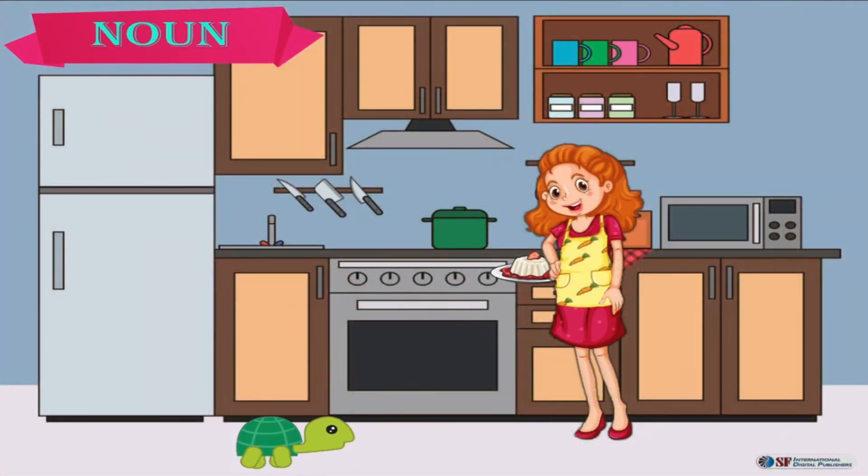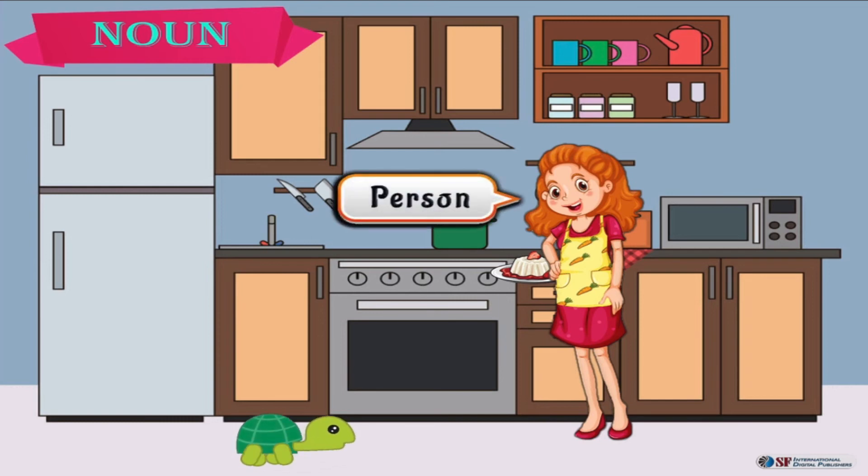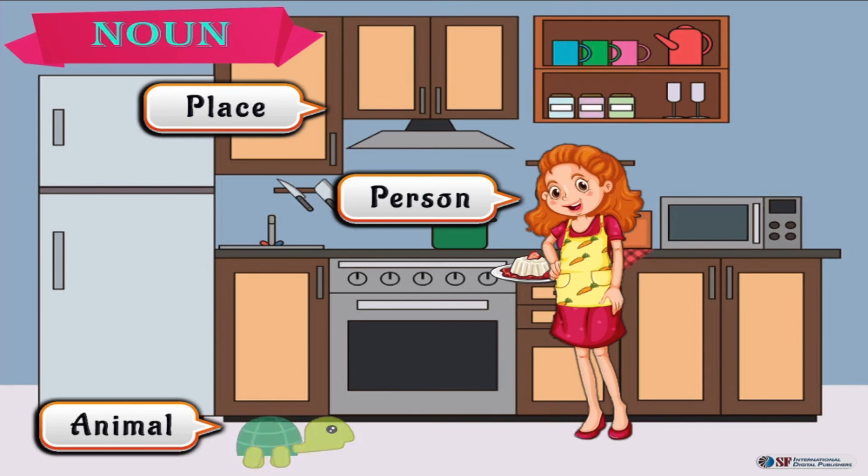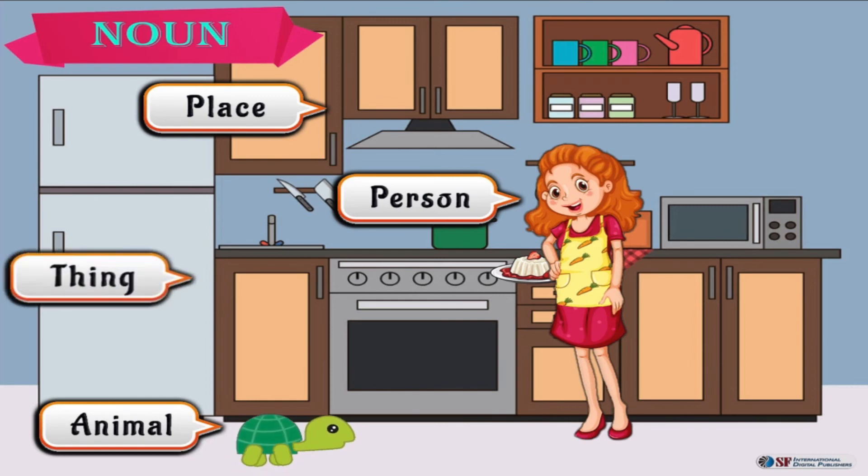Sophia is baking a cake in the kitchen. In this picture, what nouns do you see? Sophia is the name of a person. Kitchen is the name of a place. Turtle is the name of an animal. Fridge is the name of a thing.